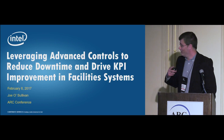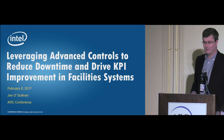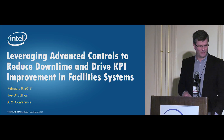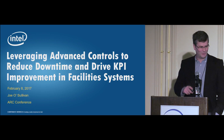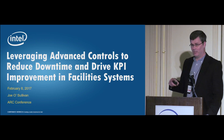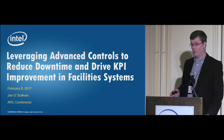As Craig mentioned, I'm from the Ireland side. I do have a habit of speaking quite fast, so if I'm speaking too fast, just tell me to slow down. What I'm going to talk about is using smart and connected devices to drive improvements in key performance indicators for our facility systems, and how that can also benefit in terms of reducing downtime.